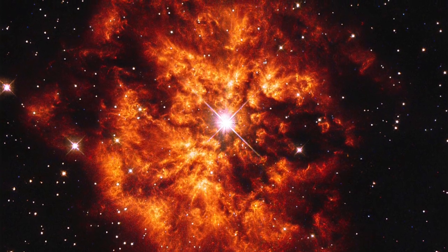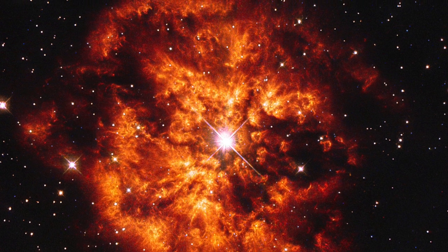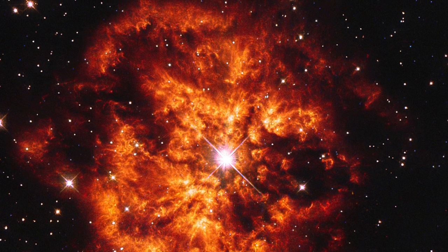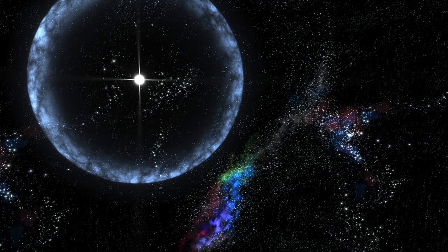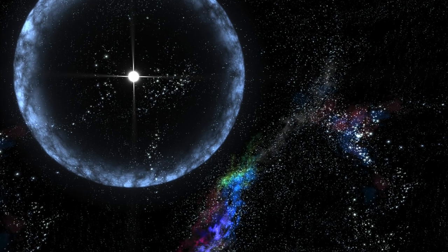So basically, the answer to the question of why stars actually shine is that stars are a powerhouse of energy, radiating off into the cosmos — with a massive core of fusion reactions that cause energy to be released and sent out into the universe as light. And we see this all around the universe.